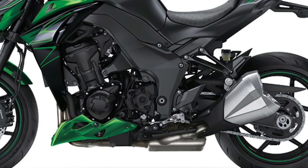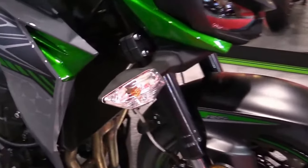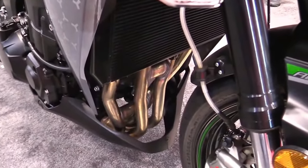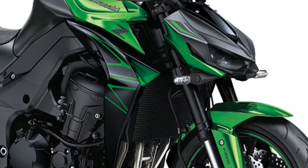Featuring fully adjustable suspension components, including inverted front forks and a rear shock with preload and rebound damping adjustments, the Z1000 offers customizable settings to suit individual rider preferences and riding styles.